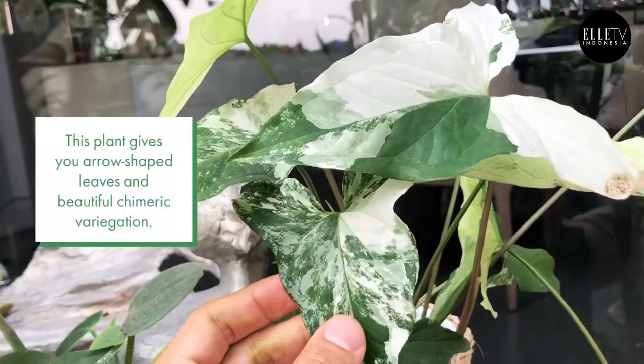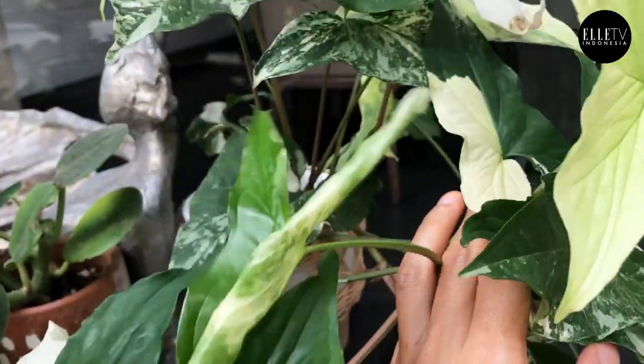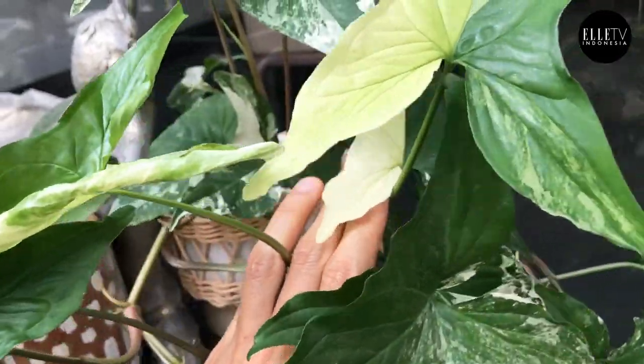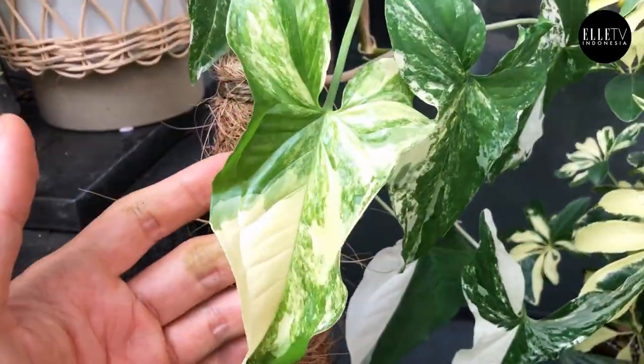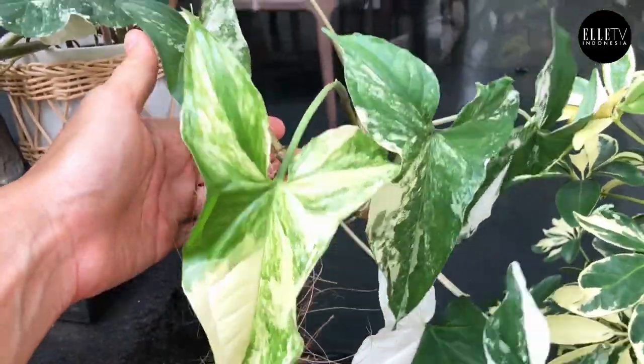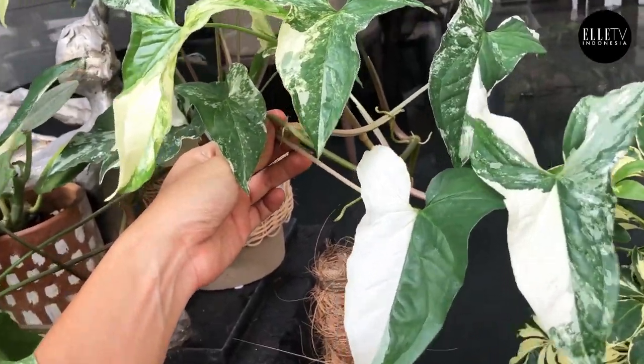But I find this one beautiful because of its triangular shape and the variegations are so splashy — it's just stunning. You have chunks of white and splashes of white and this light green that just merges together really beautifully. And each leaf is very different from another, so you're always surprised when a new leaf unfurls.